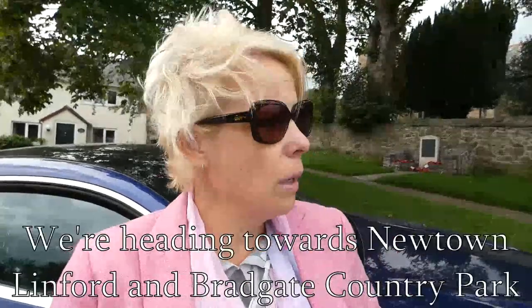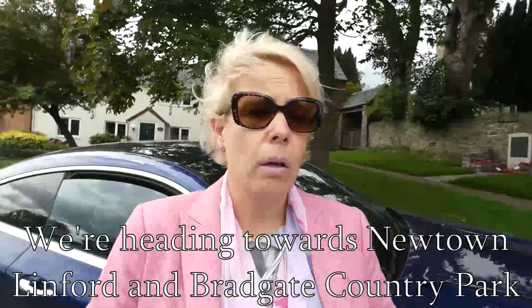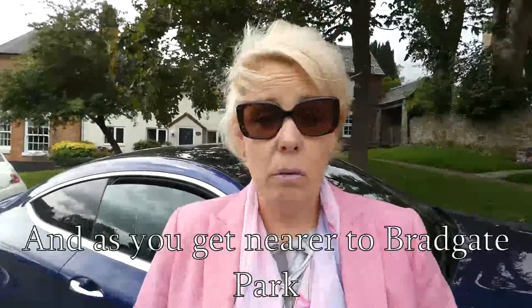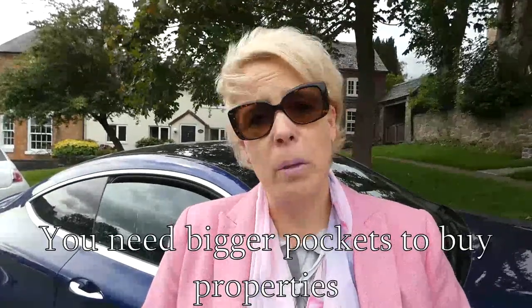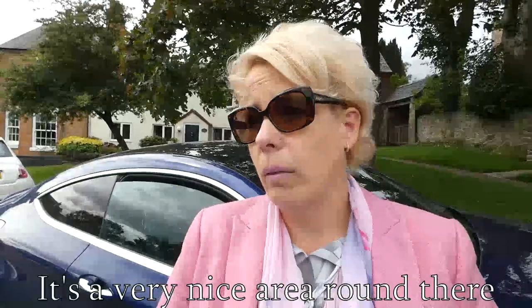We're heading towards Newtown Linford and Bradgate Country Park, which is actually the inspiration for the name of our company, Bradgate Property Group. As you get nearer to Bradgate Park, you need bigger and bigger pockets to buy properties — it's a very, very nice area around there.